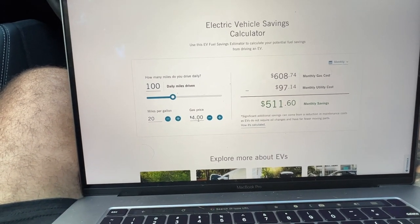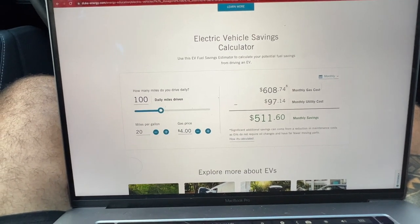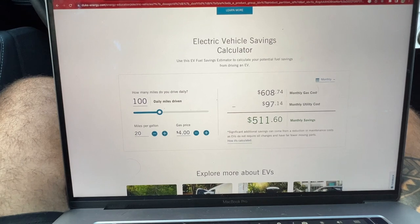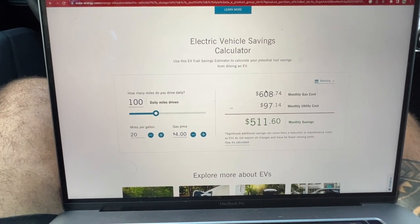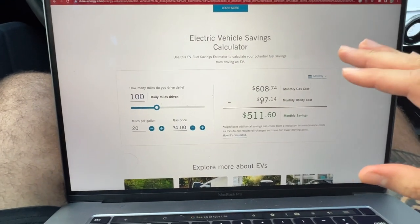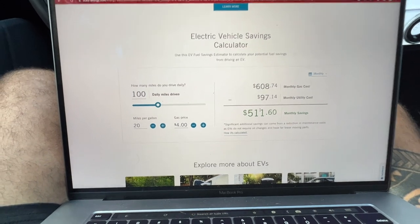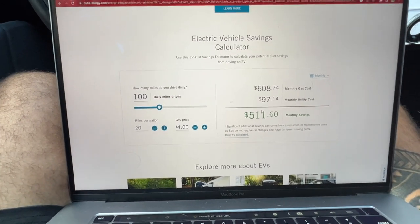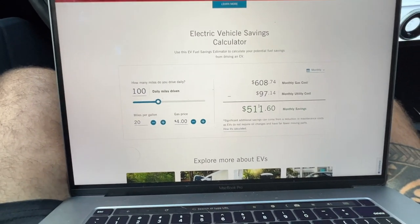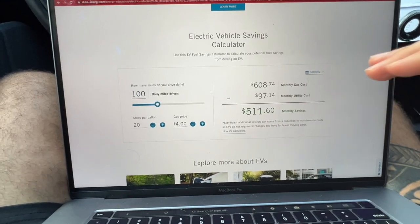Assuming gas prices at $4.00, we would be spending $608.74 per month on gas. The monthly utility cost to charge the Mach-E is $97. So on a monthly basis we are saving $511 compared to the Cadillac XT5 — and that doesn't even include oil changes.